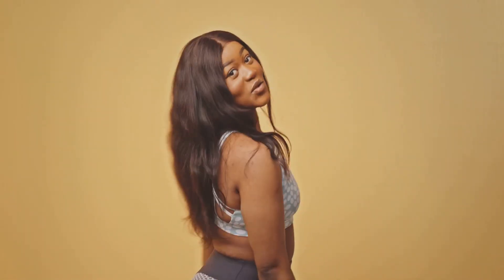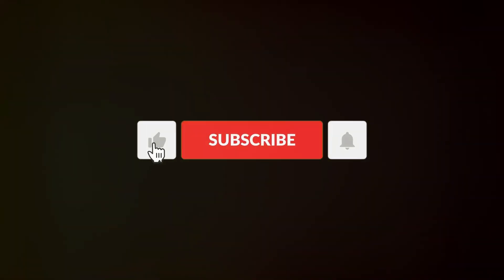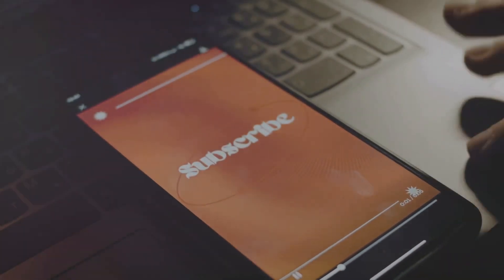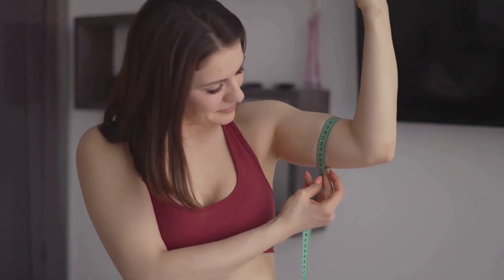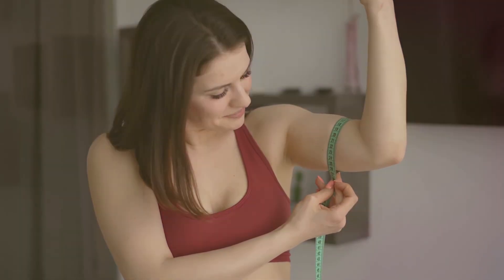Hey everyone! Welcome back to Healthy Eats and Wisdom. If you're new here, hit that subscribe button and ring the bell so you never miss out on our health and wellness tips. Today, we're tackling a common issue: how to lose arm fat naturally. Let's dive in.